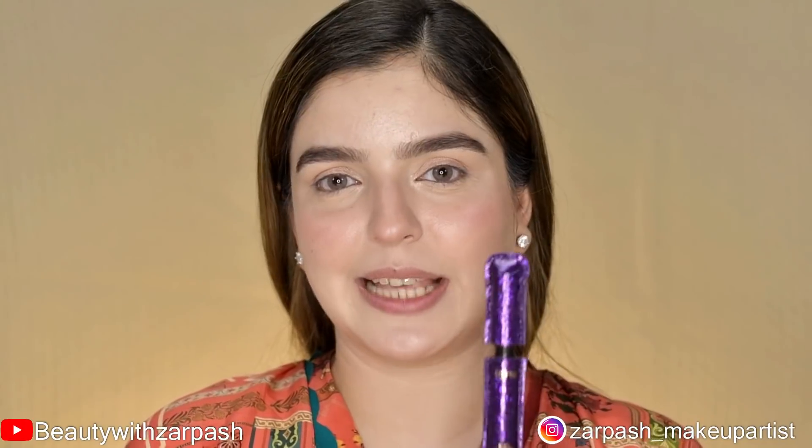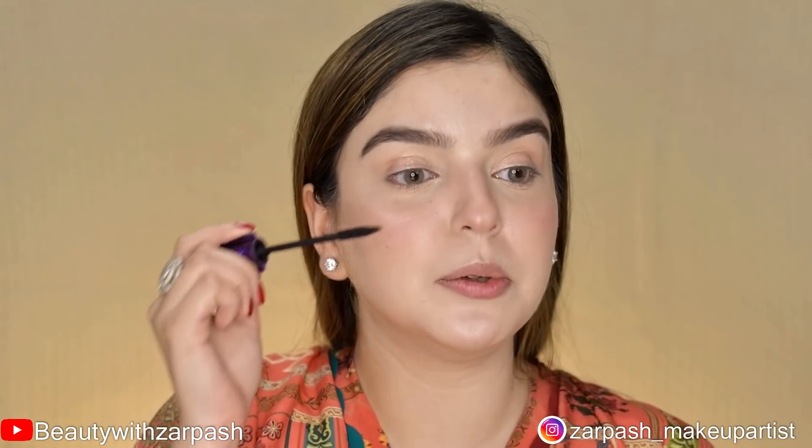Next, I will groom my eyebrows using Benefit Gimme Brow Gel in shade 3, giving my eyebrows a fuller look with upward strokes. Then I'm using mascara to complete my eye makeup — Lights Camera Lashes Mascara by Tarte Cosmetics. This will enhance my eyes and make my overall makeup stand out. I'm applying it to both upper and lower lashes, using at least two coats for prominence.